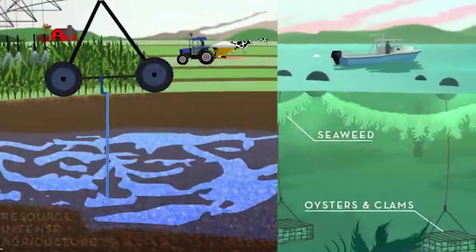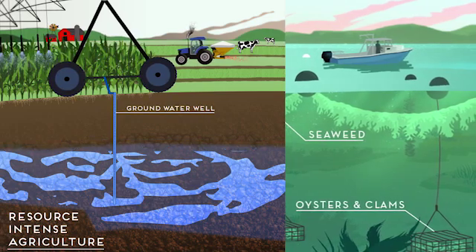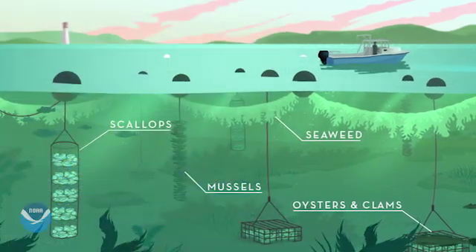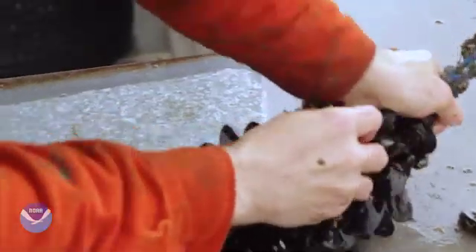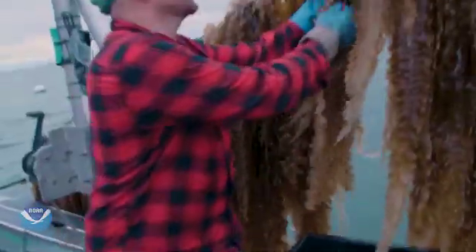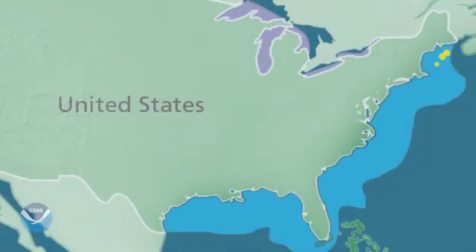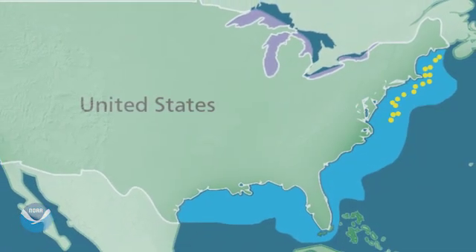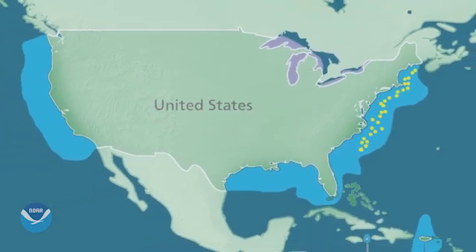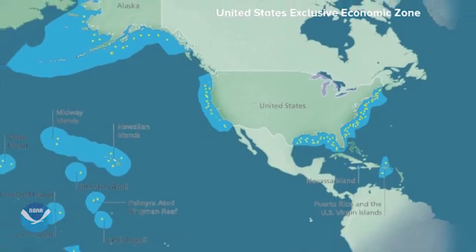Growing cattle and pigs on land is incredibly resource intense — it takes water, tons of feed — but what we're farming requires so few resources. We don't have to feed our sea vegetables. We don't have to feed our shellfish. They're just eating and filtering what's in the water. Using this entire vertical column, we're able to grow huge amounts of food in small areas, with little farms dotting the coastline and producing incredible amounts of food without ruining our oceans.